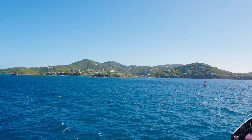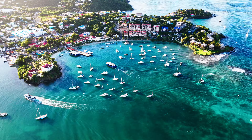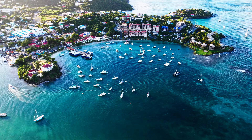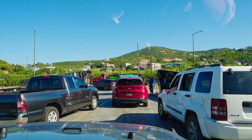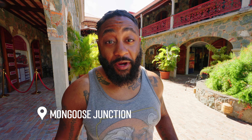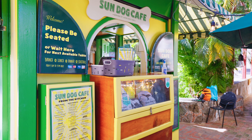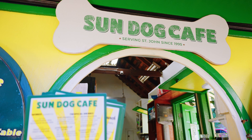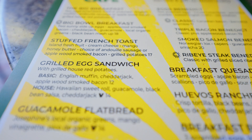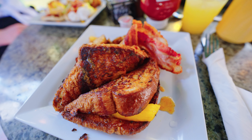We're getting close to St. John — you can see Cruz Bay right over there. Since we arrived early in the morning we took a quick drive over to Mongoose Junction. Cruz Bay is the main city on the island and your first stop off the ferry. Since it's early, we're going to grab some breakfast before we start exploring.